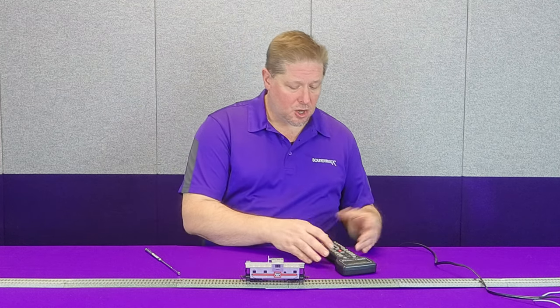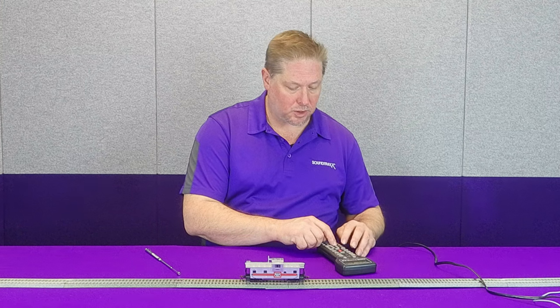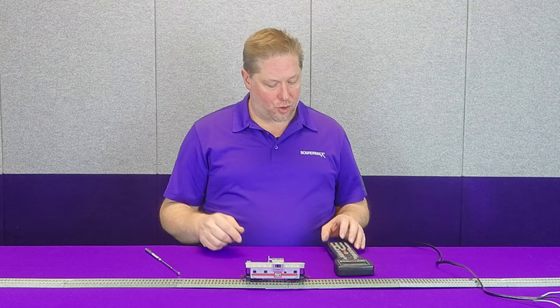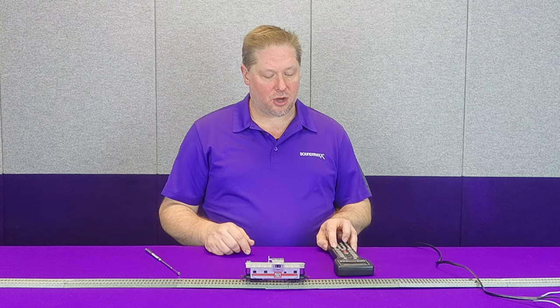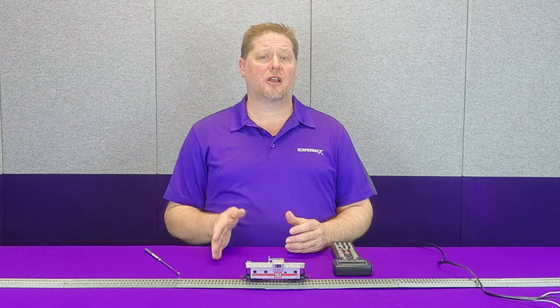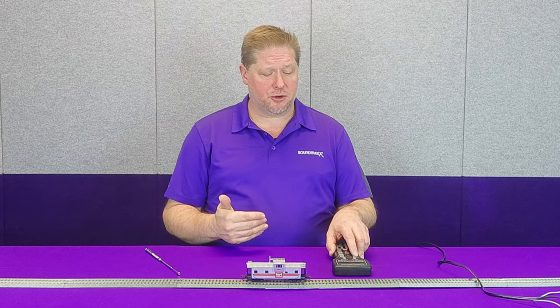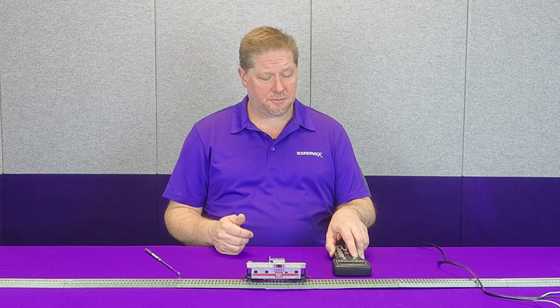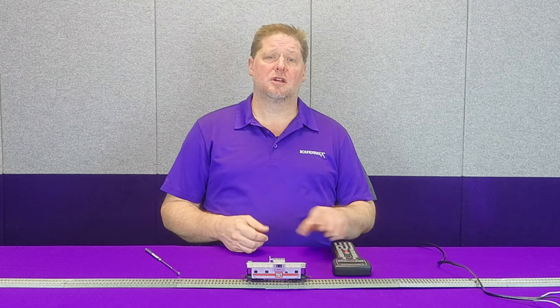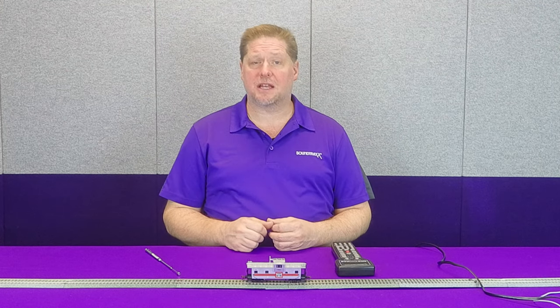Now that the handbrake has been released, we're going to grab our locomotive on our throttle and select Loco 1000. We're going to hit F8 four times — on, off, on, off. You're now hearing the retainers bleeding off, and that's your audio cue to let you know the decoder has joined the commands going to address 1000. So now on my throttle with address 1000, when I start moving to around speed step 20, you can hear that clickety-clack and flange wheel going in accordance with the speed of the locomotive.